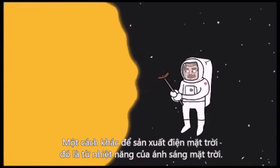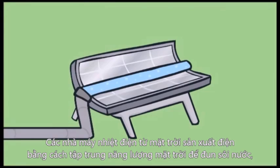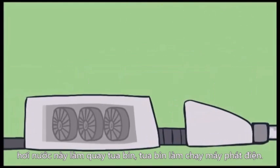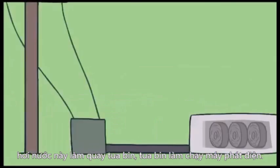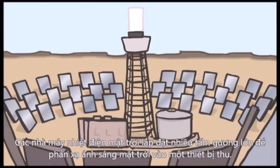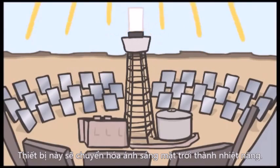Another way to capture the sun's energy is by capturing its heat. Solar thermal electric power plants generate electricity by concentrating solar energy to boil water, which then produces steam. This steam turns a turbine, which moves a generator to produce electricity. Solar thermal electric plants consist of fields of mirrors to reflect the concentrated sunlight onto a receiver. The receiver then collects the solar energy and converts it to heat.